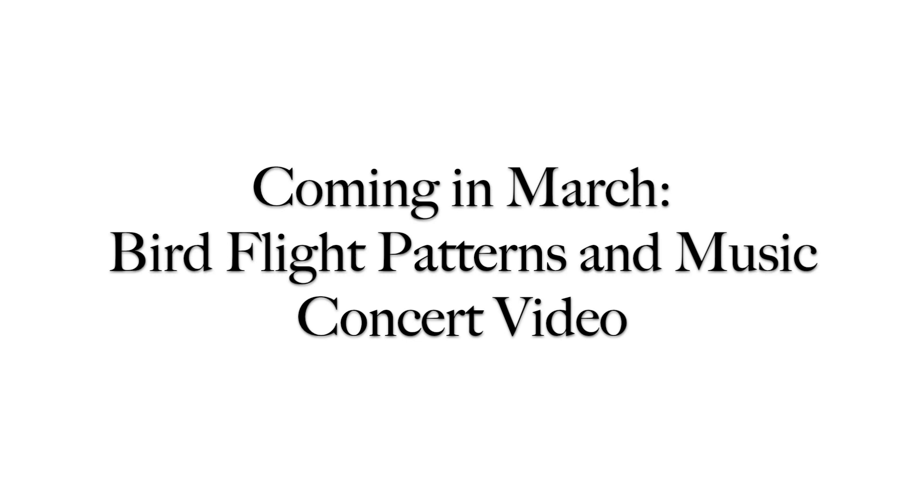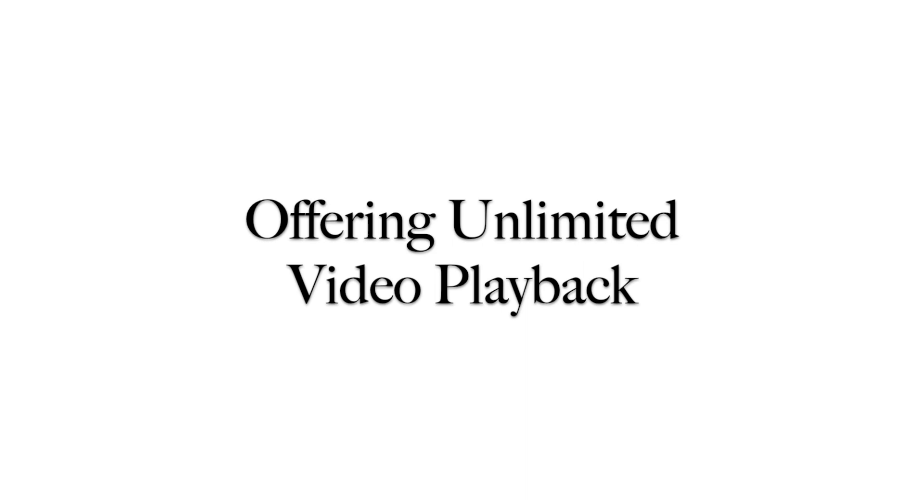Coming this March — don't miss an opportunity to bring bird flight patterns and music to your school or home school. The program includes access to unlimited concert video playback, the bird flight pattern music and science teacher's guide, and curriculum.